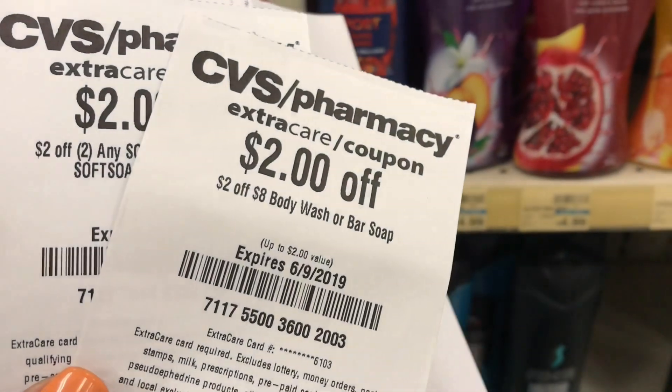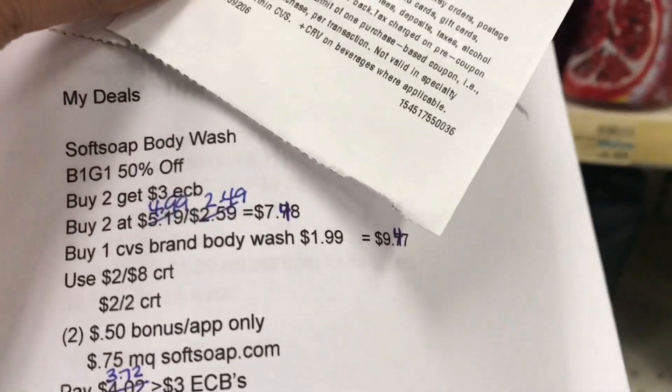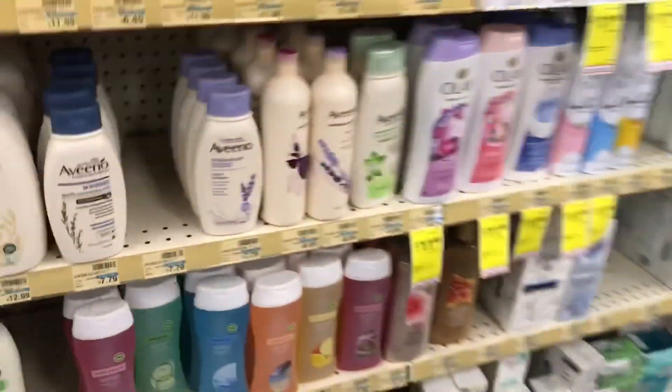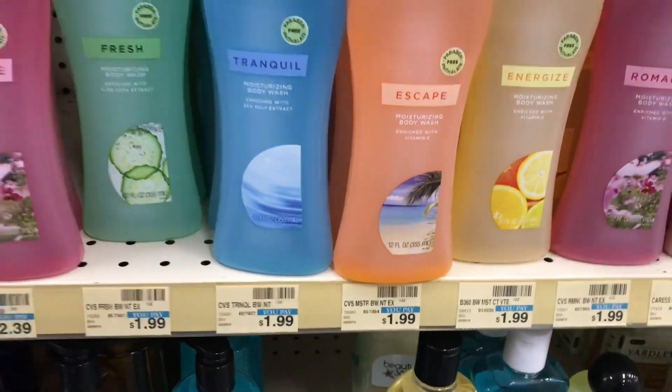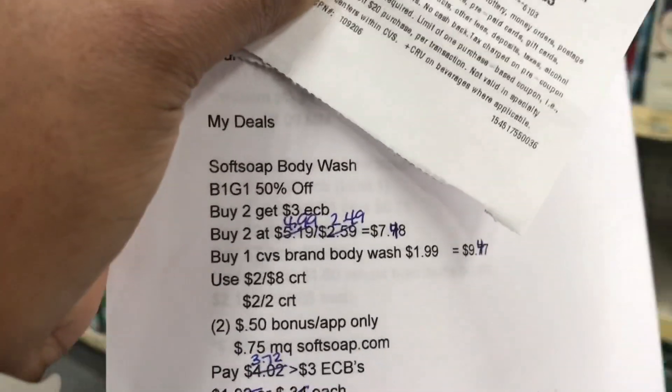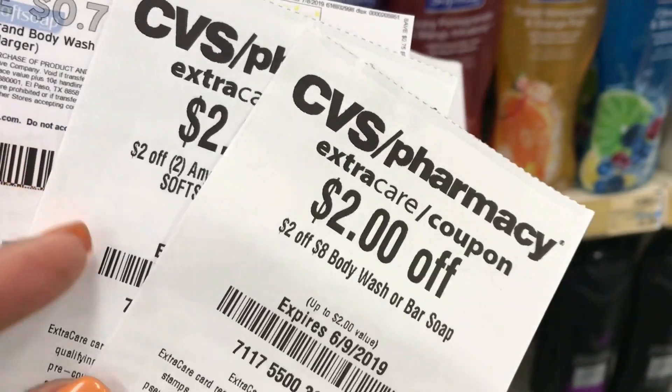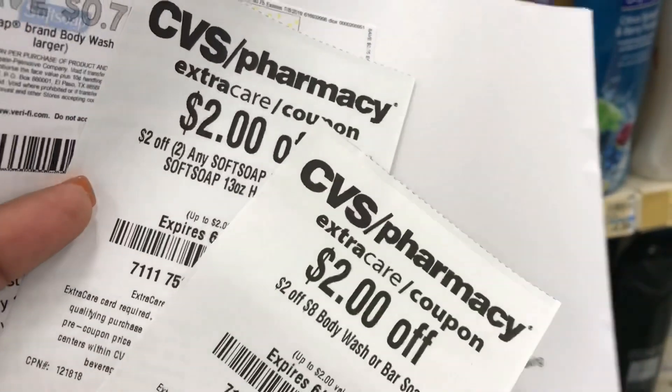I have a $2 off $8 body wash CRT, but I'm only at $7.48, so I need to add a CVS brand body wash for $1.99. That takes me to $9.47, and I'll use that $2 off $8 CRT plus a $2 off $2 CRT.